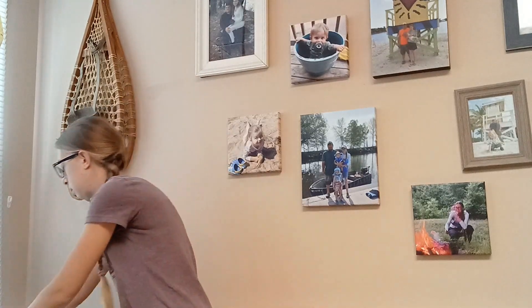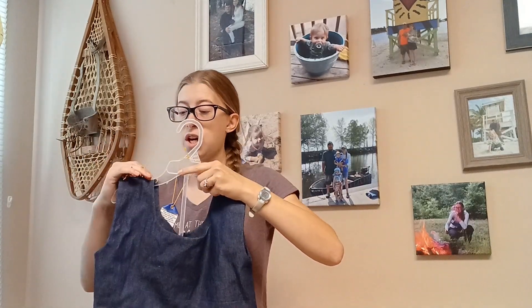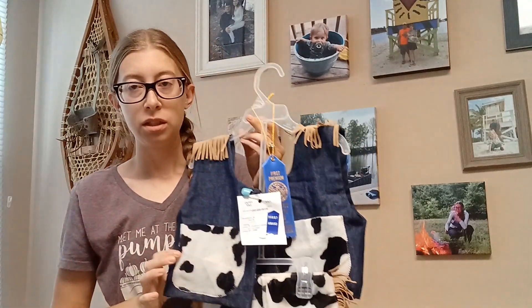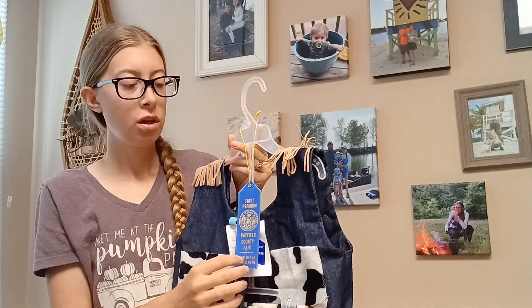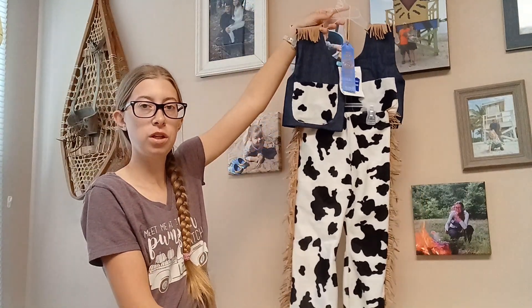This is my other sewing project that I entered. This one was hot off the machine — I finished it the morning of the fair. This one got first. It's this little cowgirl outfit for my daughter.